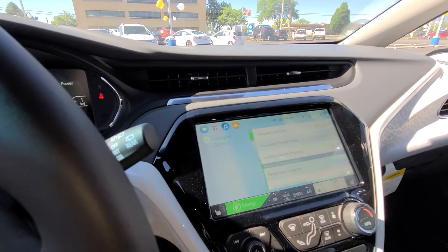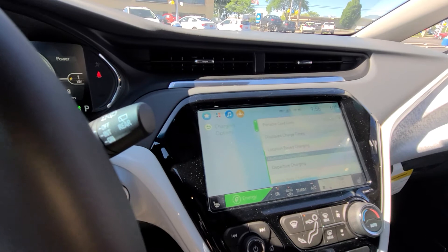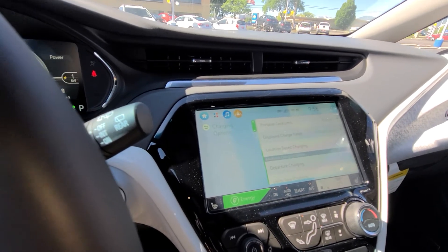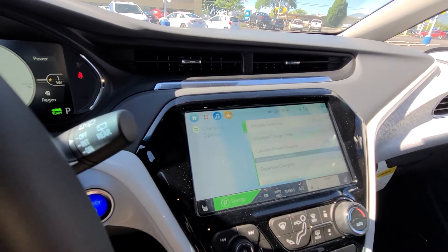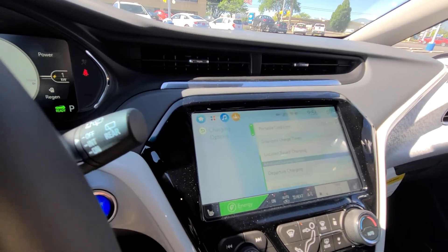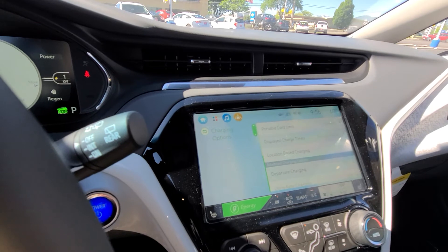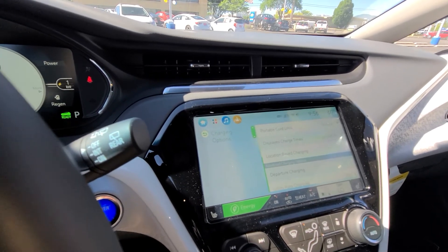It also comes with the cord for just your normal 110 outlet, which is going to charge about 10 miles for every hour. And you can get a faster 25 miles per hour if you want to get the charging station.